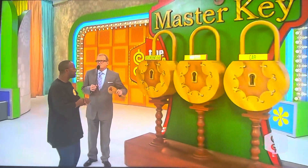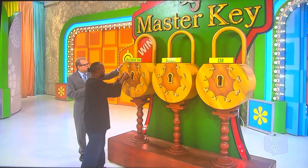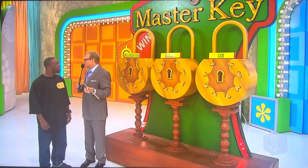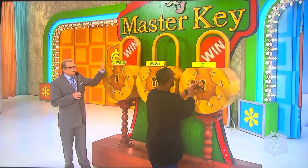Start with the recumbent bike — see if that opens it. Yes, you got it! We're winning a bike! But is it just the key to the bike, or is it the master key? Go over to the car — see if you win a car. It opens the car! Now try the dresses — come on, master key! You got it — the master key!